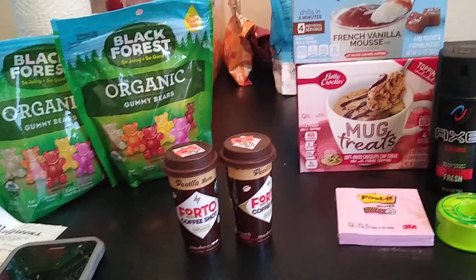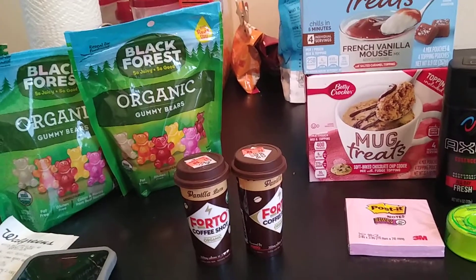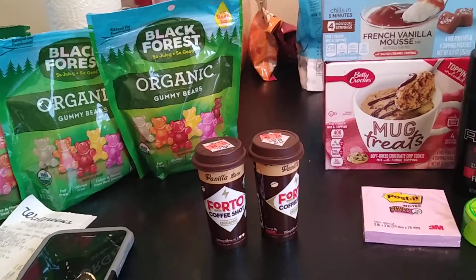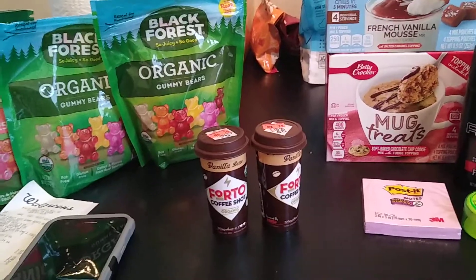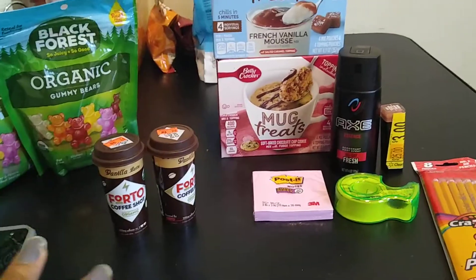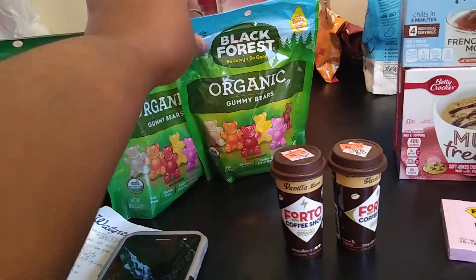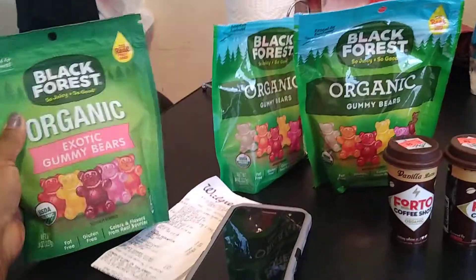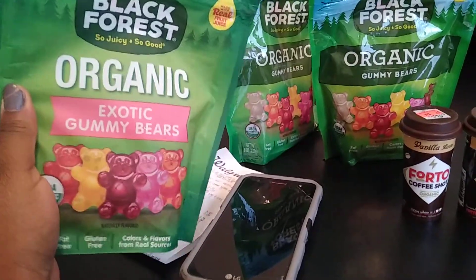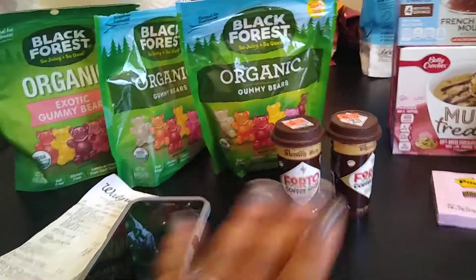I just wanted to share that with you guys. I did do a different Walgreens haul at the beginning of the week — I think it was Monday — but it's nothing drastic. This one was strictly using my Ibotta. I was able to submit one to Ibotta so far; I will submit this one but I will not be able to submit the exotic gummy bears — Ibotta doesn't take those. So I'll get 50 cents back and 50 cents back. Talk to you guys soon, bye.